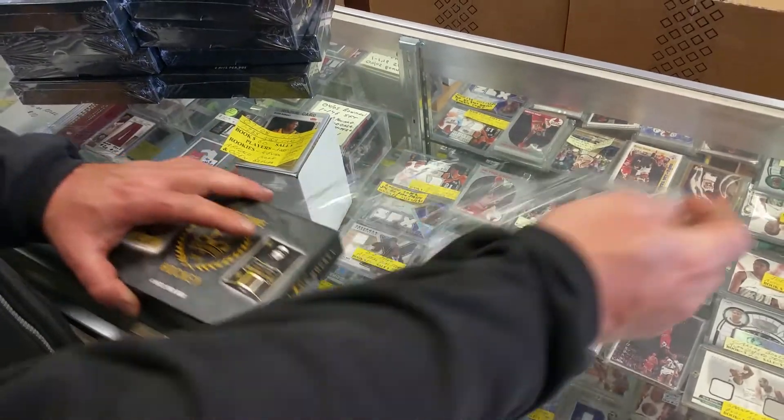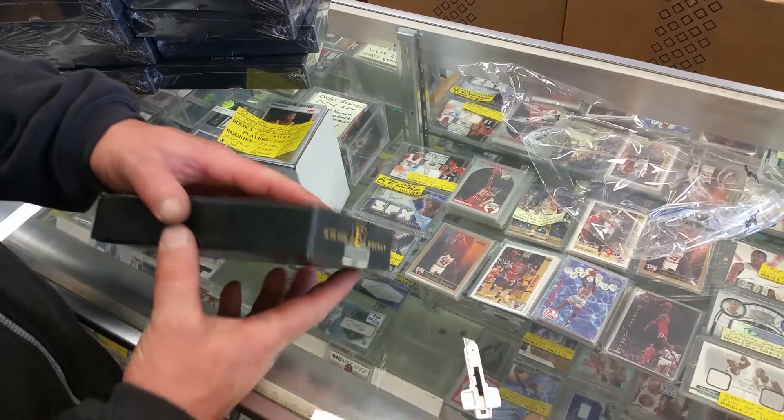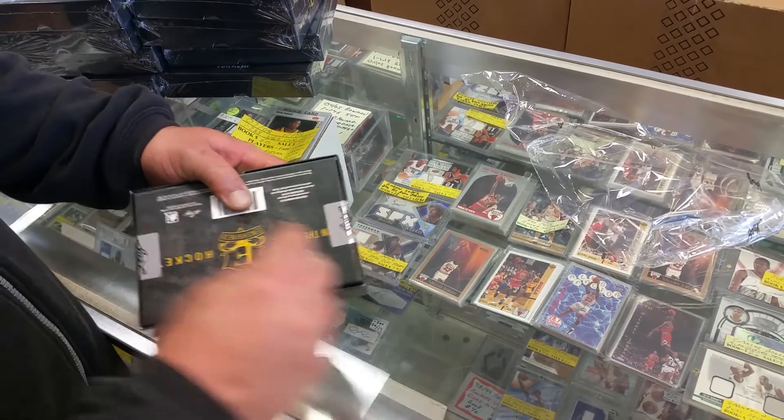Four cards per pack, everything's going to be a hit, and I think everybody who's in there should be in the Hall of Fame.